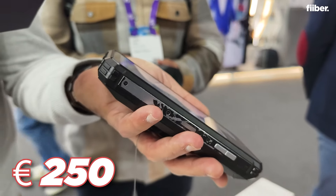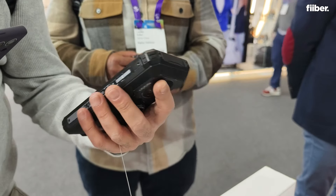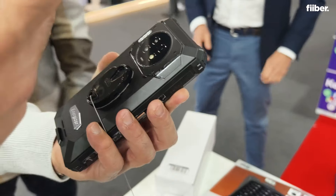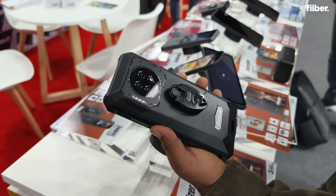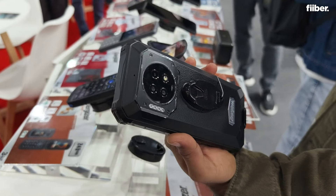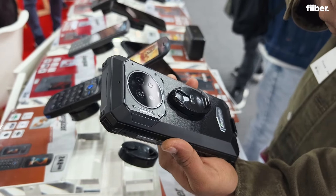This phone will be around 250 euros when it is launched later in October this year. That's a quick look at the Hardcase P2K showcased here at MWC. Let us know in the comments what you think about the smartphone and if you would imagine yourself buying a phone like this. We'll be back with more tech right here on Fiber at MWC.